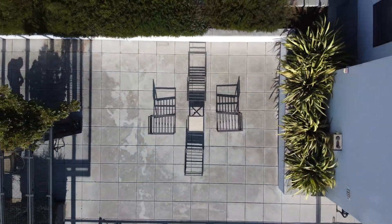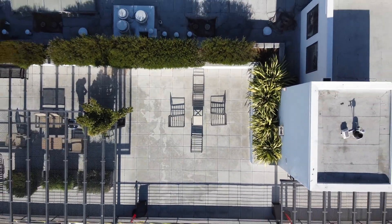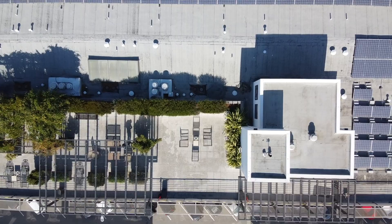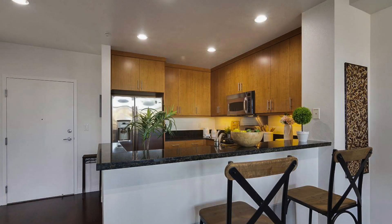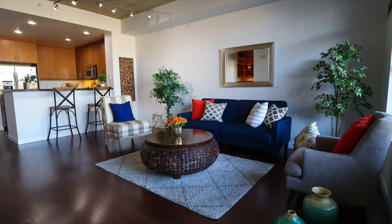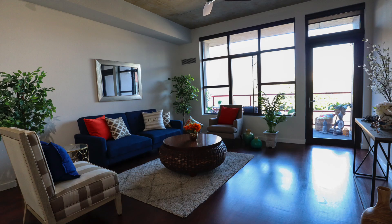The home offers access to a spectacular rooftop deck with panoramic views and a built-in barbecue — a great place to read, cook, or entertain. This property also includes secure car or bike parking, storage, access controlled entry, and package lockers.